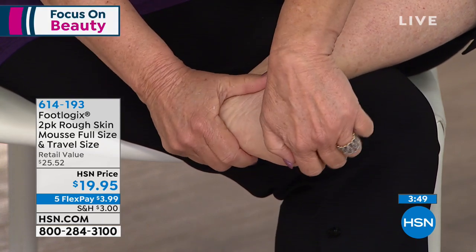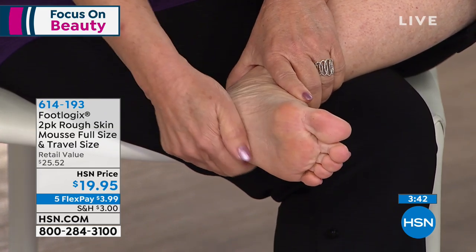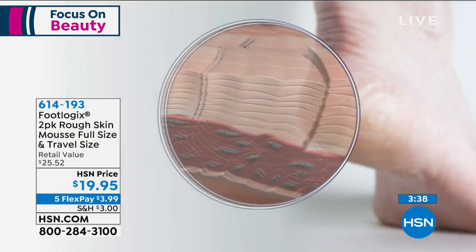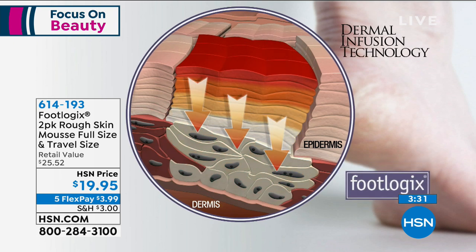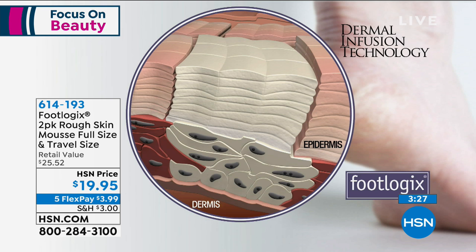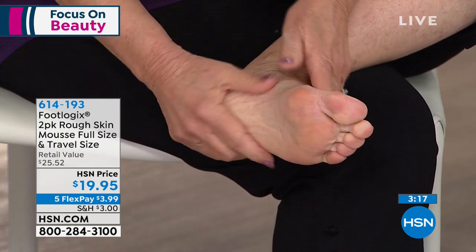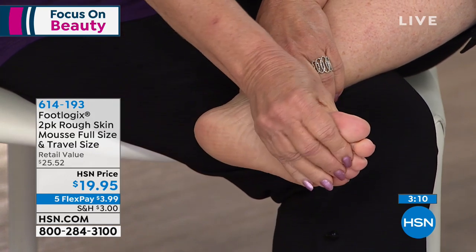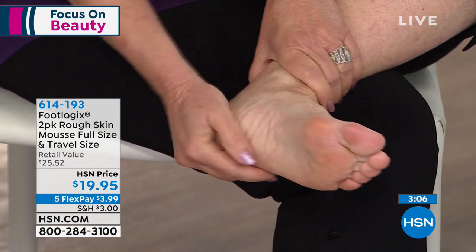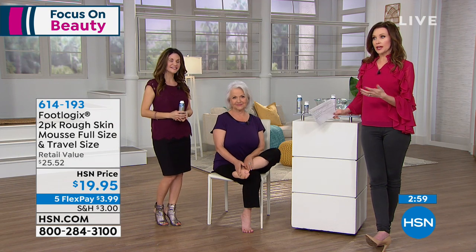You can also use the callus softener and foot file from Footlogix for a full pedicure. If you have rough, dry skin, cracked skin, athlete's foot, or a fungal issue — this is the light, silky, non-greasy mousse for you. Do you have to use other lotions? Not on my feet — why would I? If it cures that rough skin, there's a pretty foot in there somewhere. Item number 0-7-6-6-0-8, 30-day money-back guarantee, $3.99. Thank you so much, Amy and Patsy — really solving problems that nothing else will solve.